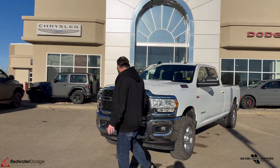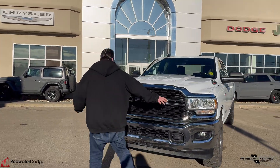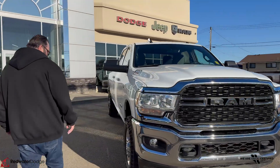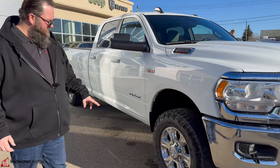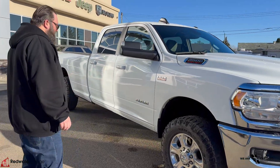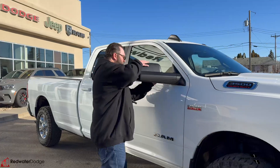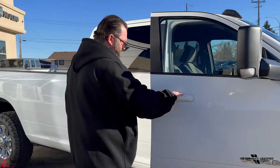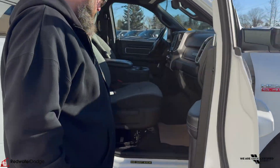Really nice chrome grille, chrome bumper on this one, chrome Ram on the front — very nice. Big headlights and fog lights on this one as well. 18 inch chrome rims with Goodyear Wrangler tires, trailering mirrors on this one as well, and color keyed handles — no chrome on there.